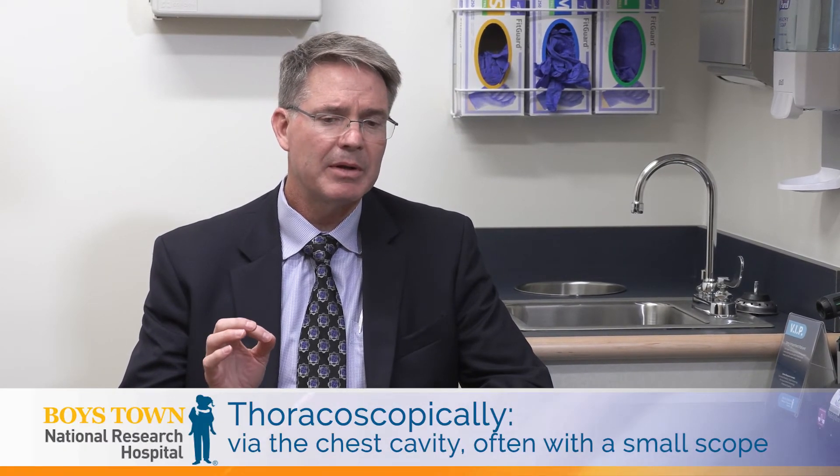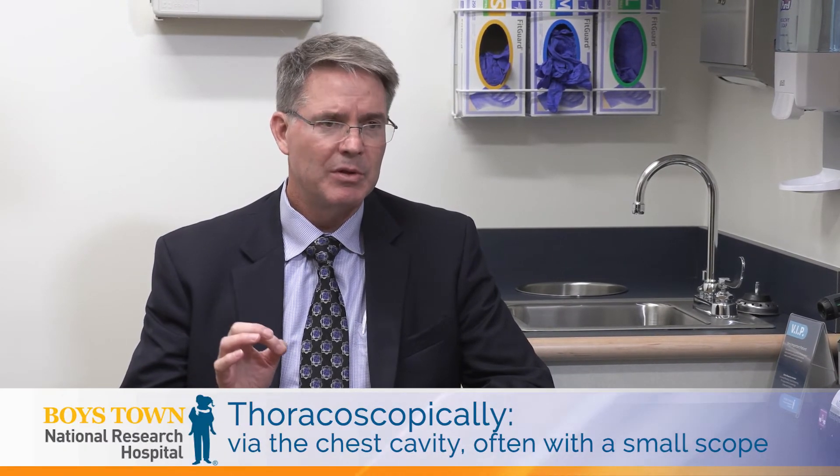Cryoablation uses a probe. We do it through a scope thoracoscopically, and we go just below the rib — that's where the nerve lives. We actually freeze the nerve to negative 80, and we do that in four inner spaces on each side. What that does is it freezes the nerve, and then the nerve kind of repairs itself over three to six months. So most patients will have sensation there again, but it'll take three to six months.